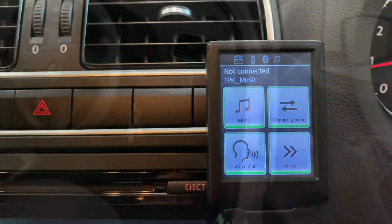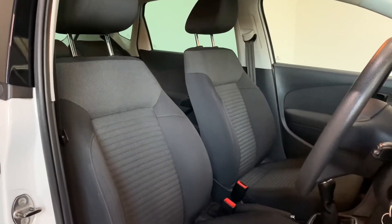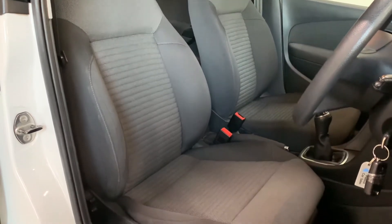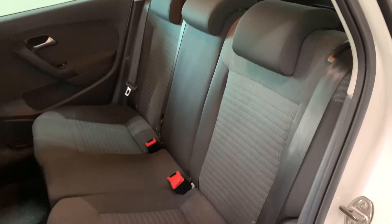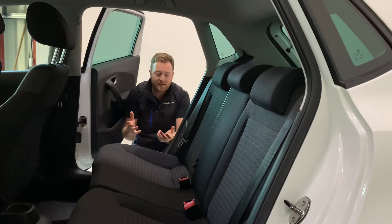Condition inside is really good. There are no rips, tears, or marks on the interior, and the interior itself is very comfortable. You've got isofix seating in the rear, and the rear seating in the Polo is very versatile with the fold-down function also. It's one thing that makes the Polo really really versatile.